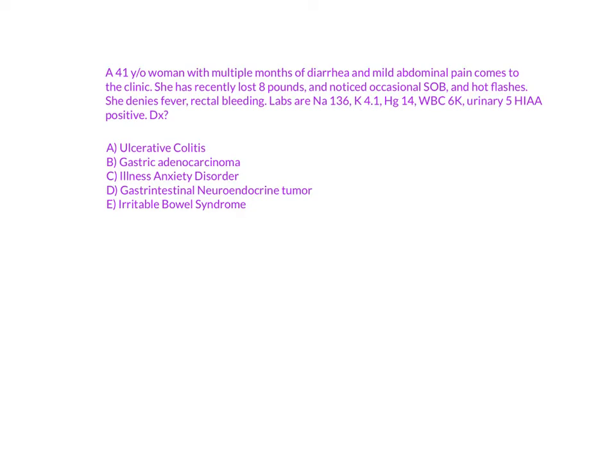So what is the diagnosis? When you read these Step 1 questions, you want to look for buzzwords to lead you to the right answer, especially if you're crunched on time. In this case, urinary 5-HIAA is a buzzword for carcinoid syndrome. The caveat is that carcinoid syndrome isn't directly in the answer choices — it's hidden as 'gastrointestinal neuroendocrine tumor,' because these tumors cause carcinoid syndrome and produce this metabolite.